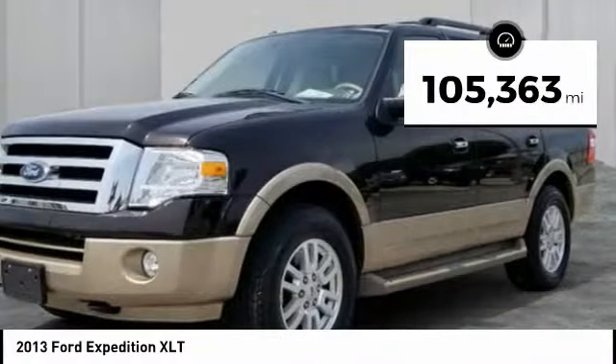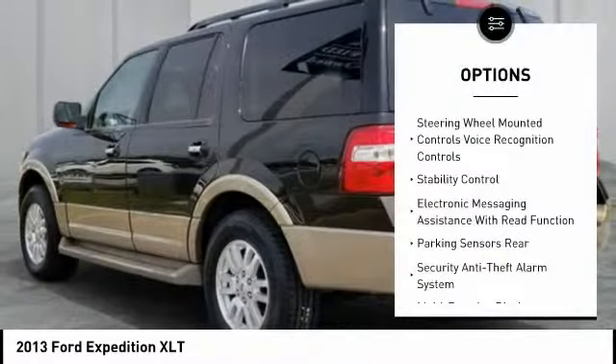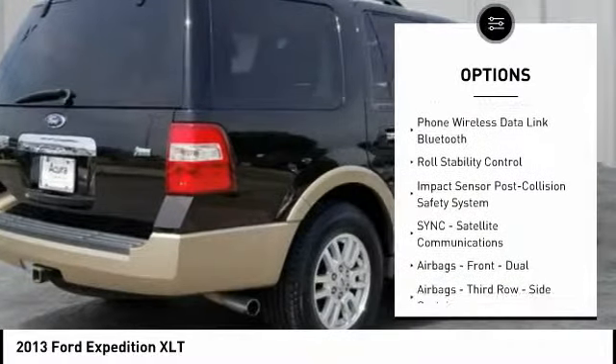This vehicle has less than 110,000 miles. Here are some of this vehicle's great options: stability control, keyless entry, traction control, cruise control, universal garage door opener, trip odometer.